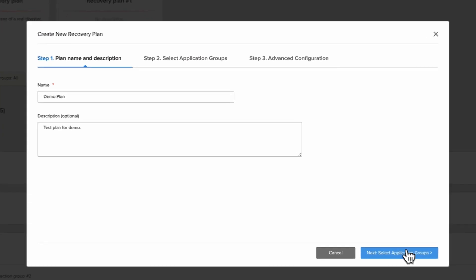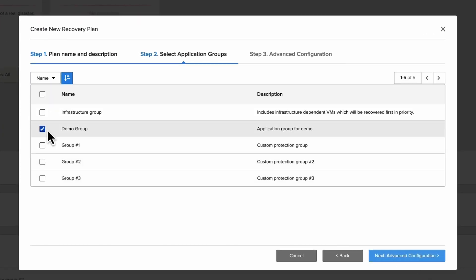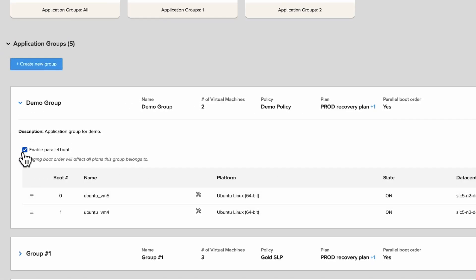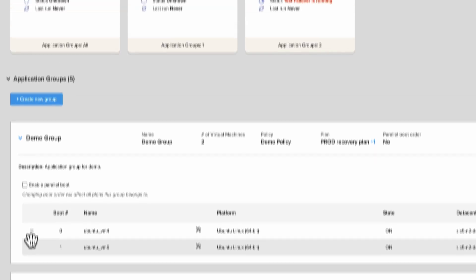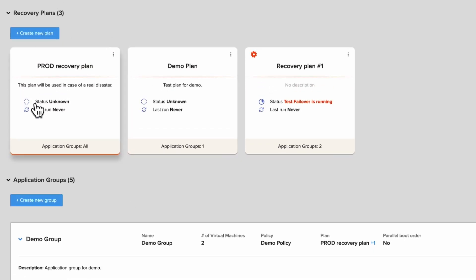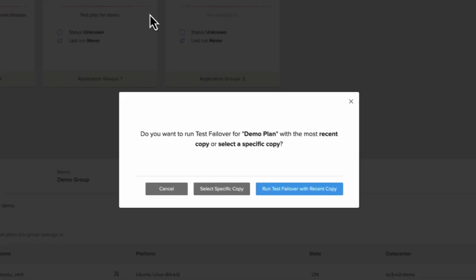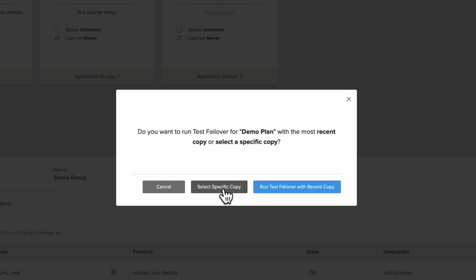To perform DR testing, we can create a new plan where we can even scale down our virtual machines to save on cost while testing. This is also where we can configure the boot order for our test plan as well as our production recovery plan — the giant big red button you hit when disaster strikes. You can recover using the latest copy of your data, or go back to a previous copy if you get hit with ransomware and need to bring up a clean copy.